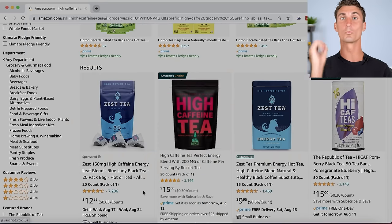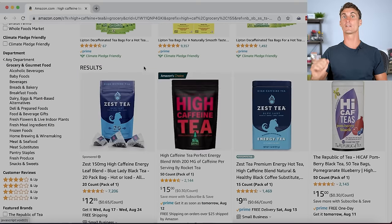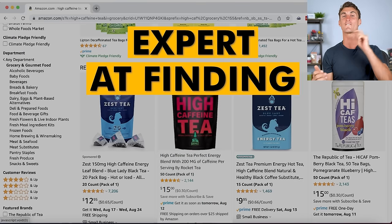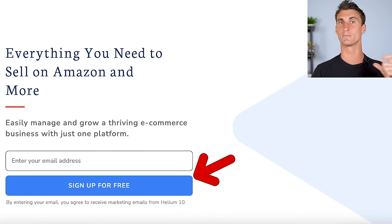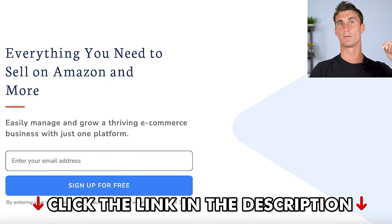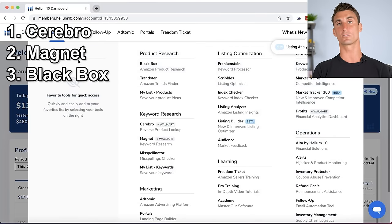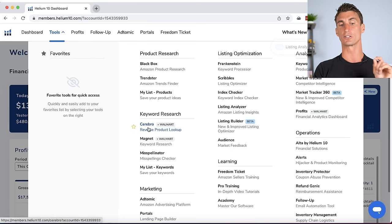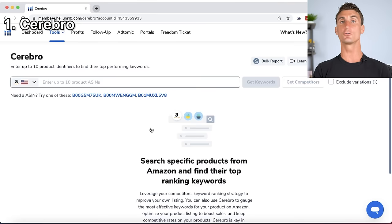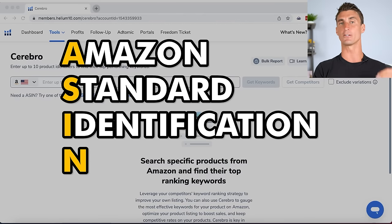Now let me show you the professional secret for finding products using Helium 10. Sign up for a free account and go to the Tools section. There are three ways I use it: Black Box, Cerebro, and Magnet. To use Cerebro, paste a product's ASIN — Amazon's Standard Identification Number — found by scrolling to product details. This tool shows all the keywords people type into Amazon to find and buy that product.